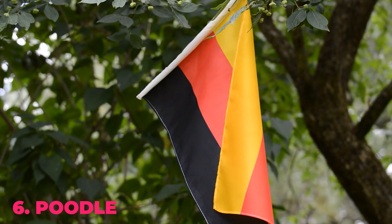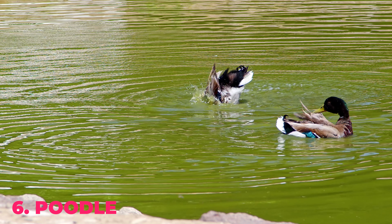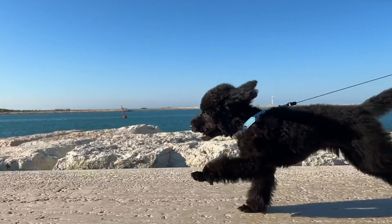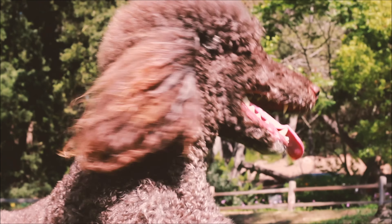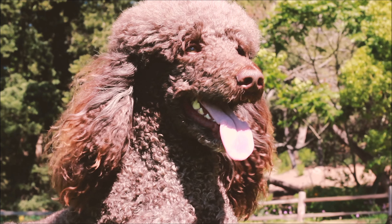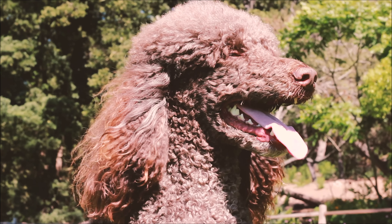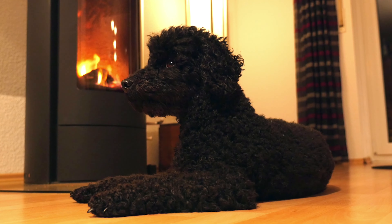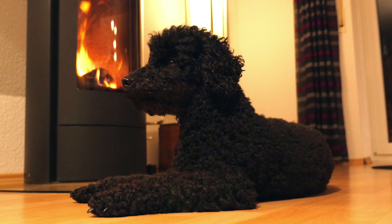Number 6: Poodle. Poodles, bred in Germany to bring back ducks and birds from water, are highly active dogs with hair and not fur. While fur grows up to a certain point and starts shedding, hair doesn't shed and never stops growing. With a poodle, you may not have to worry about shedding, but you will have to trim their coat regularly.